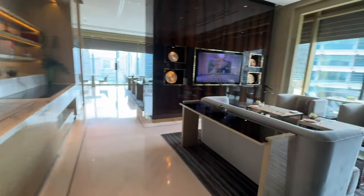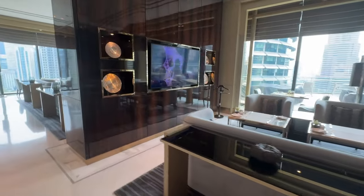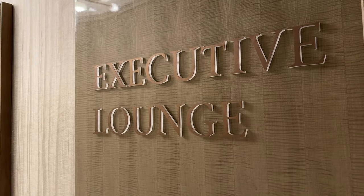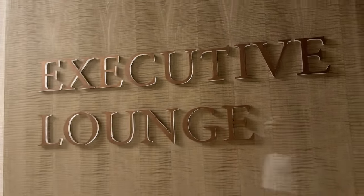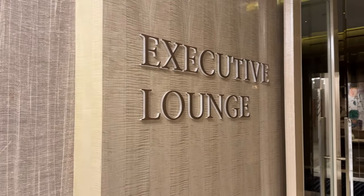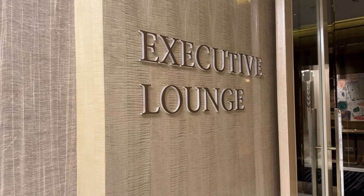The Four Seasons Kuala Lumpur Executive Lounge, or what I call the Club Lounge, claims to be one of the best in the city. Is that so? Let's find out. Hi, welcome to Danny on the Go, Special Season 3. I'm Danny. The review begins in 14 seconds from now.